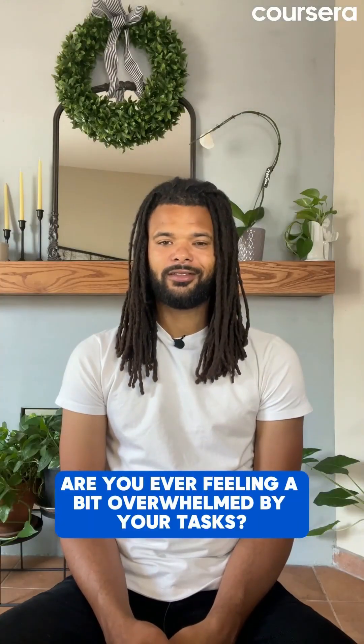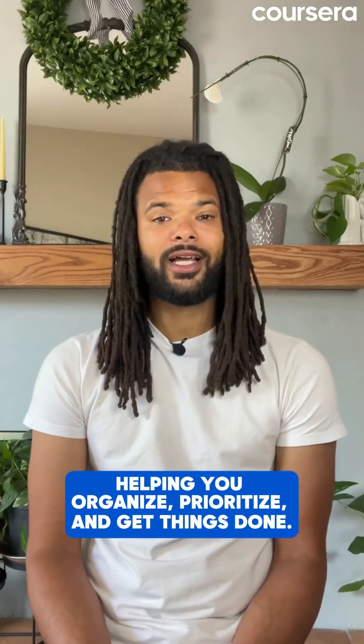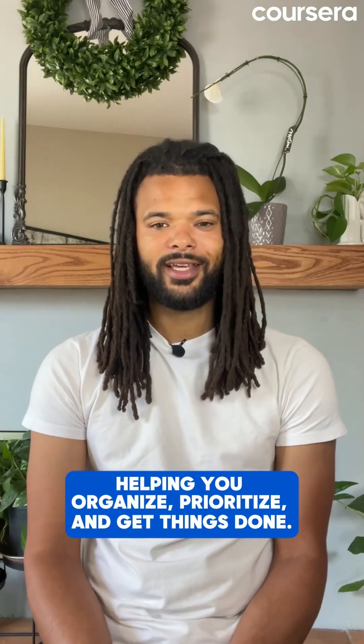Are you ever feeling a bit overwhelmed by your tasks? Well, today, Gen AI is your project manager, helping you organize, prioritize, and get things done.